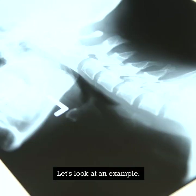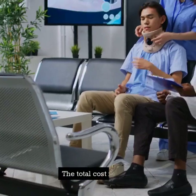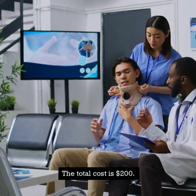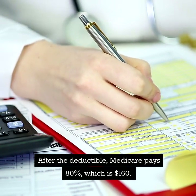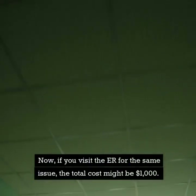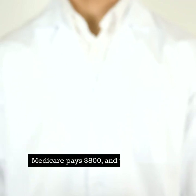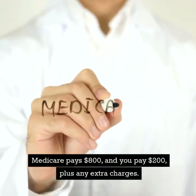Let's look at a cost comparison example. Suppose you visit urgent care for a minor injury — the total cost is $200. After the deductible, Medicare pays 80%, which is $160, and you pay $40. Now, if you visit the ER for the same issue, the total cost might be $1,000. Medicare pays $800, and you pay $200, plus any extra charges.